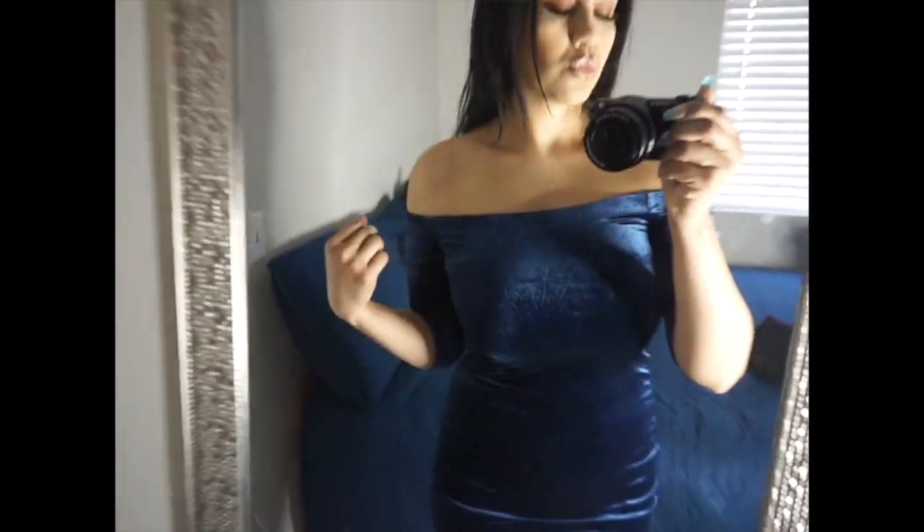It's a simple solid color and you can pair it up with some nice booties or some nice heels. I did pair it up with some booties and this dress was only $7.99. I saw this and I was like, I have to get it because this is going to be perfect for my Christmas party.